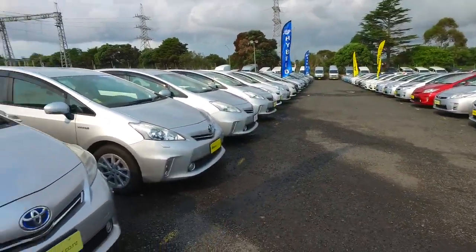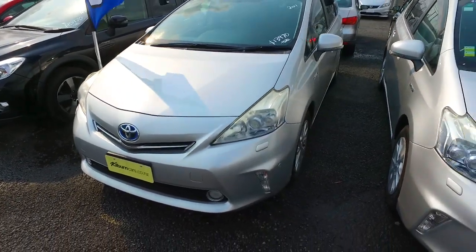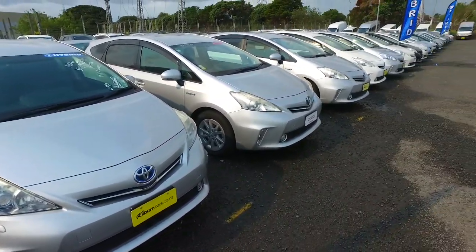Hey there, Bernice Thompson here again from Budget and Cooling Cars in Manacal. Thank you for your phone call inquiry in regards to one of our Toyota Prius Alphas. As you can see, we have quite a few here to choose from.